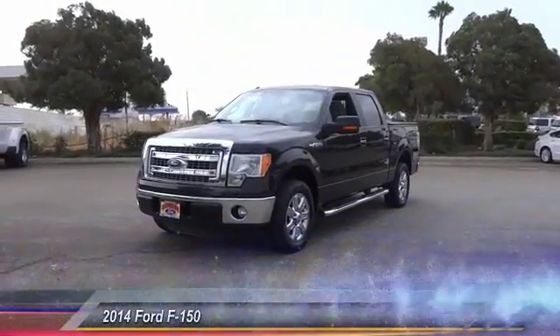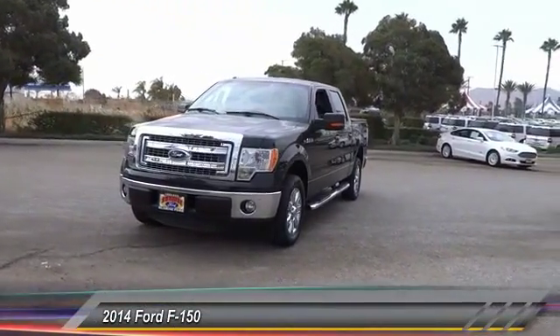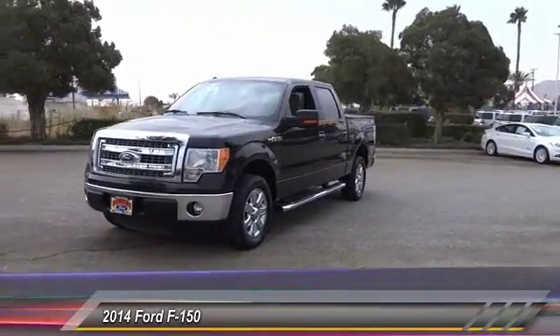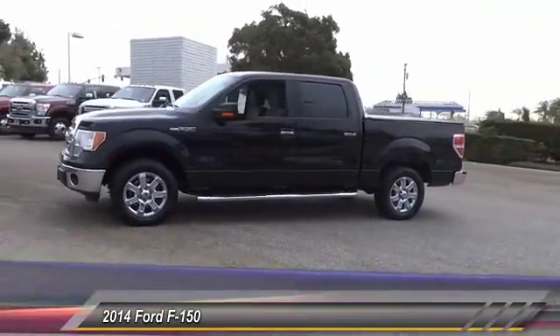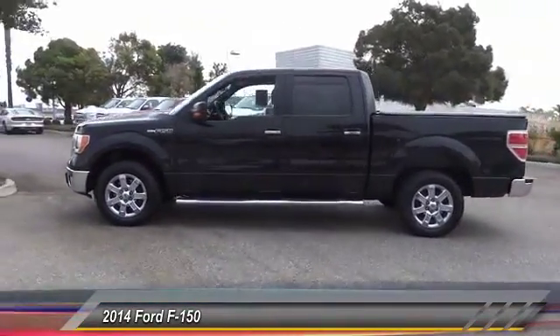The 2014 F-150. A Ford F-150 knows how to handle any situation. It's built to follow orders, no whining, and is priced below $35,000.